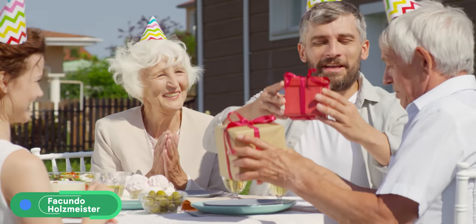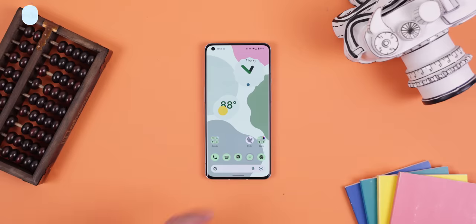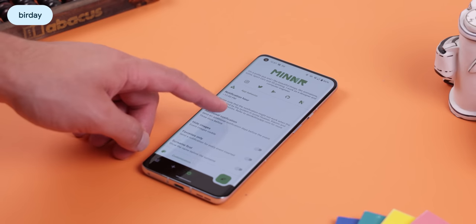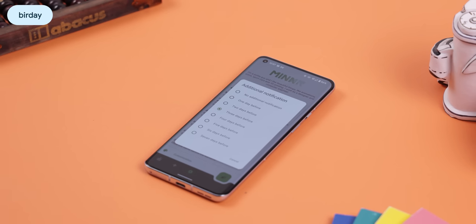Let's be honest here — we've all forgotten our friends' or family members' birthdays at least once. And then we feel bad because we didn't give them a present or even wish them a happy birthday. Let's stop that. With an open source app called Birday, you can easily keep track of any birthday and get notified a few days before to prepare a gift in time.